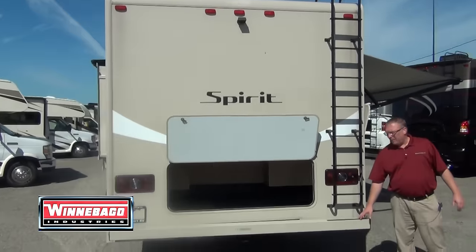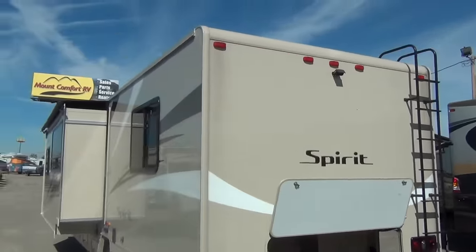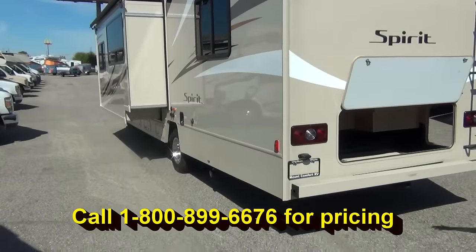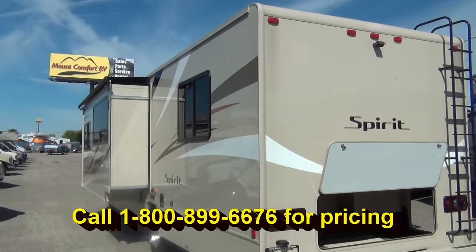There's a nice bumper back here, plus the ladder in case you need to check anything out on the roof. On this side we have the slide, and as you can see we got a slide-out topper that keeps debris off the top of your slide.